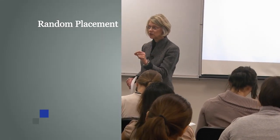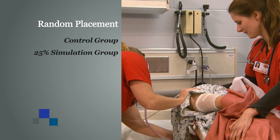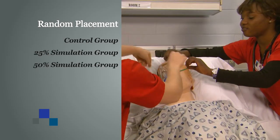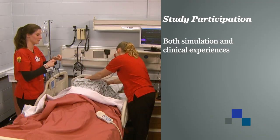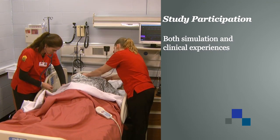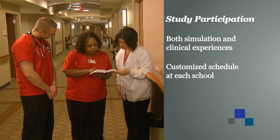These groups will be randomized equally. Study participants will not have the option to select the groups they are in. Rather, participants will be randomly placed in the control group, the 25 percent simulation group, or the 50 percent simulation group. All students will have both simulation and clinical experiences. After randomization, participating students will attend simulation and clinical experiences according to the study schedule, which will be customized at each participating nursing school.